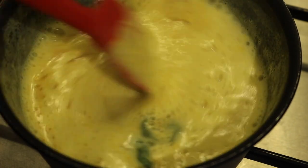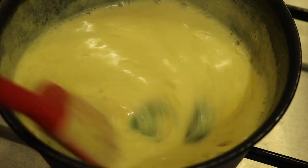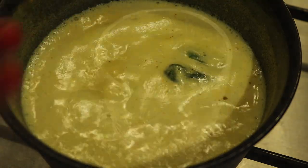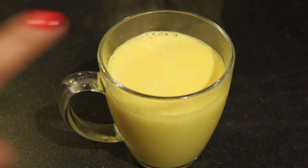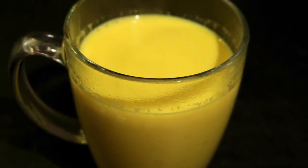Mix the milk well with a spoon for a few seconds. Now our masala milk is ready — put off the gas and take it out in a mug with the help of a strainer. Enjoy this hot masala milk and stay healthy!